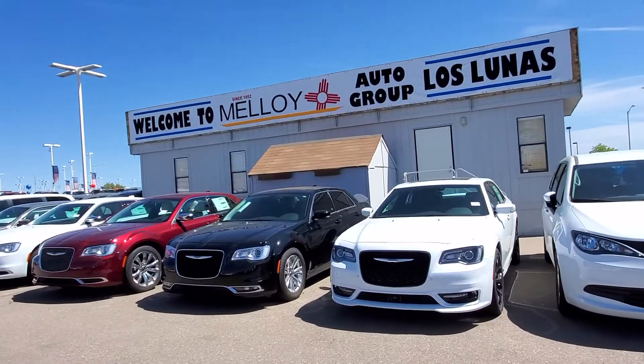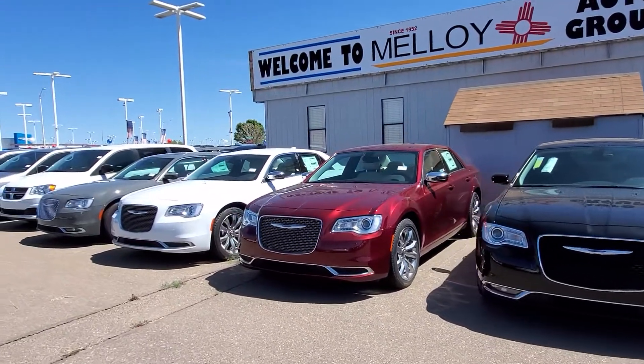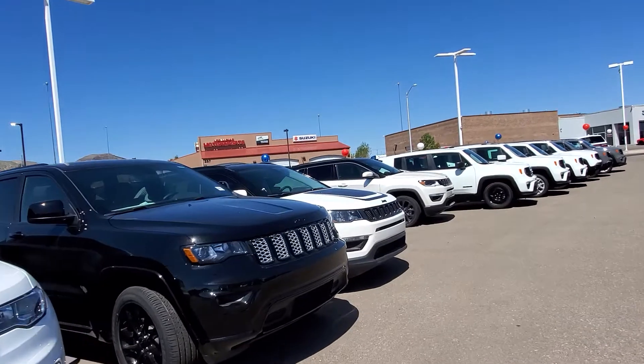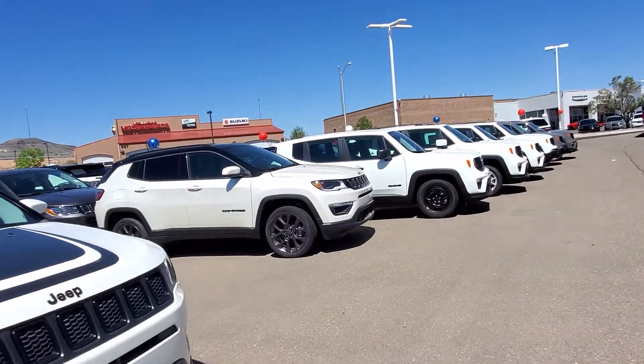We've got cars — you're looking for a Chrysler 300? How about a Chrysler 300? We've got more Grand Cherokees, Cherokees, Compasses. Here's a nice Compass.